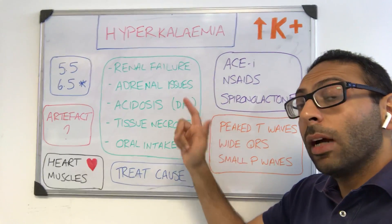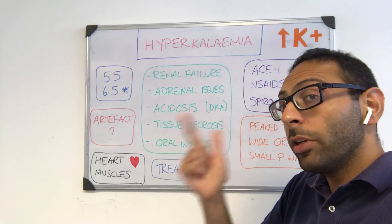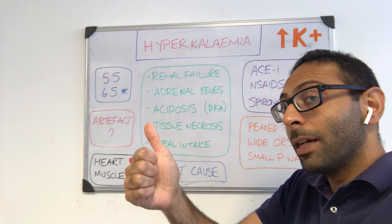So hyperkalemia — there's a lot more teaching on this type of content in our AKT Clinical Grammar webinars and our AKT Clinical Audiobooks. I hope this helps.